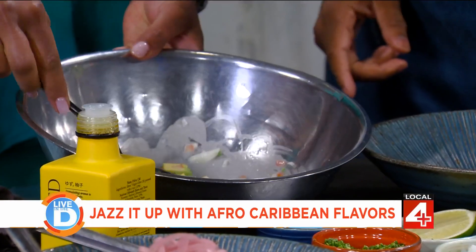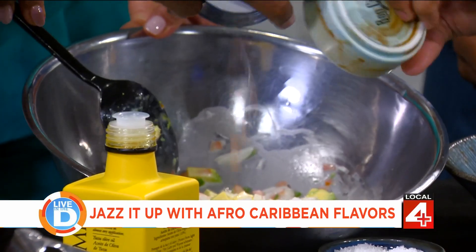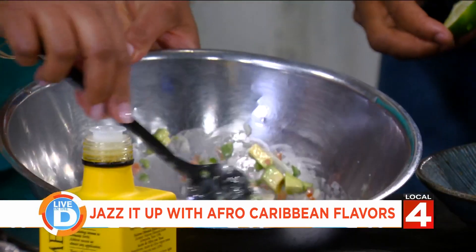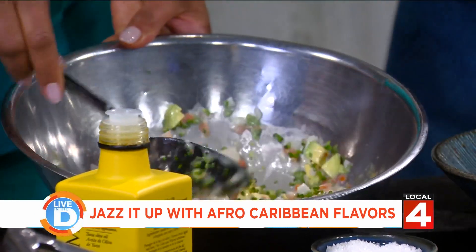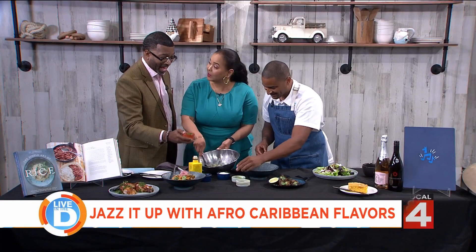Then throw in some tomatoes, onions — teamwork makes the dream work. Some jalapeños. Sprinkle some chives in there. I'm going to squeeze a little bit of lime. Look at that sprinkle — that's a mean sprinkle!